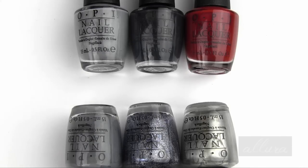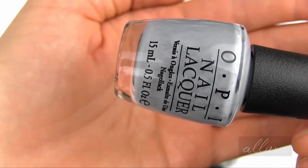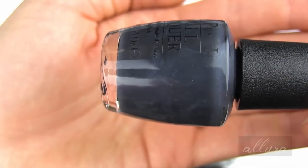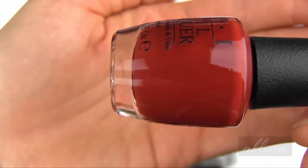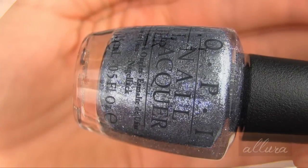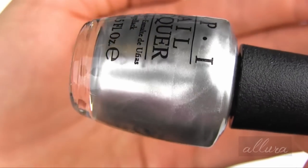I hope you're subscribed. Let's get on to looking at these nail polishes. So here we have the shades: Cement the Deal, Dark Side of the Mood, Romantically Involved, Embrace the Gray, Shine for Me, and My Silk Tie.